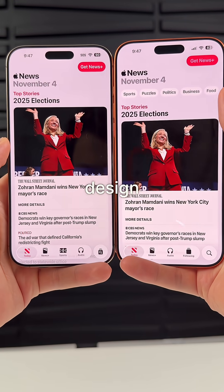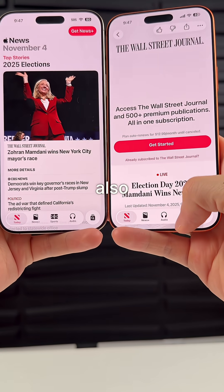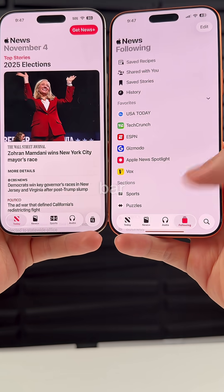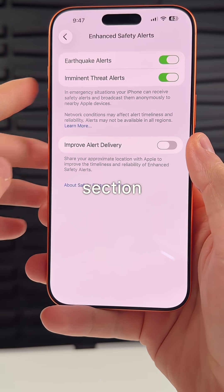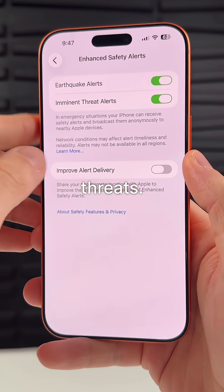The Apple News app gets an improved design with topics up top and a simpler navigation bar menu. In the notification settings, there's a new enhanced safety alerts section for earthquakes and imminent threats.